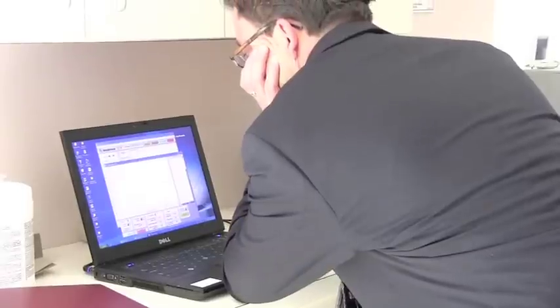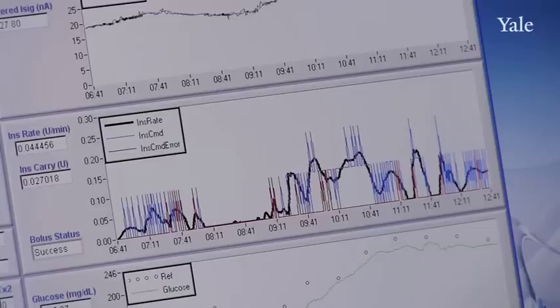Right now people with diabetes test their blood sugars 10 to 12 times a day. They're calculating how much insulin they need. They're making adjustments in case they're exercising or if they're sick, and it all has to be done manually — you have to think about it and you have to do it.